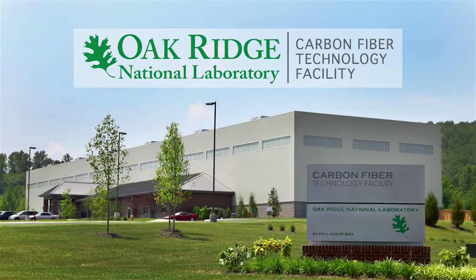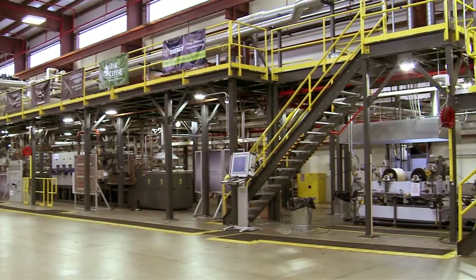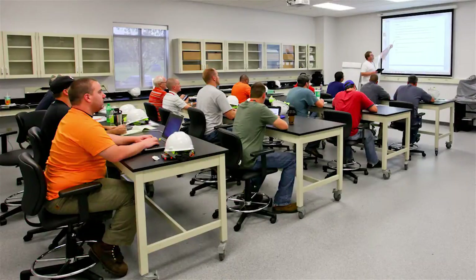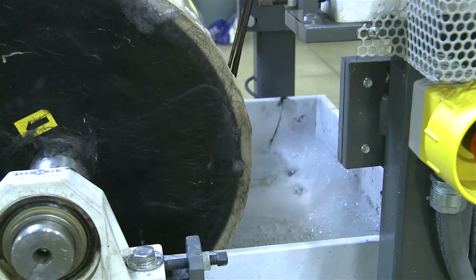The Carbon Fiber Technology Facility has three main missions: to build on the laboratory's decades of carbon fiber research, to establish partnerships with industry, and to train a workforce for the CFTF and other advanced manufacturing opportunities.